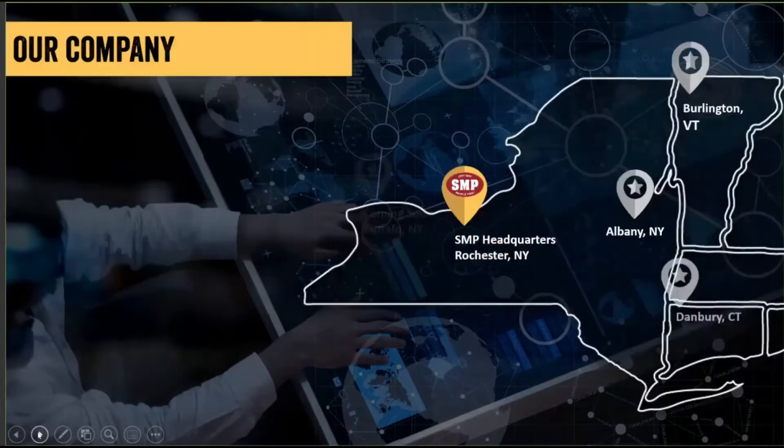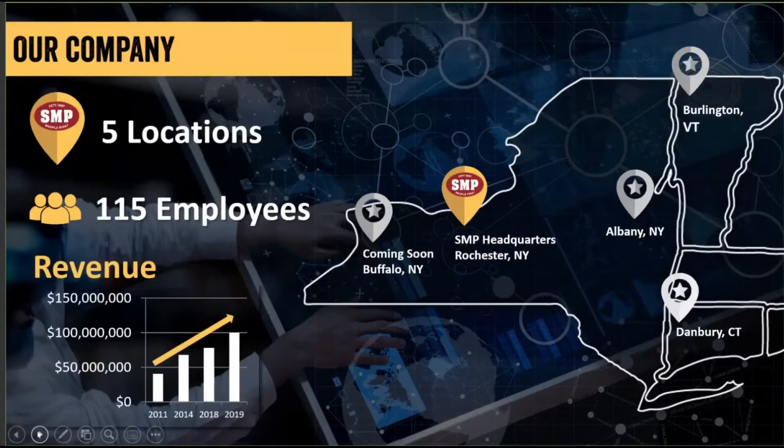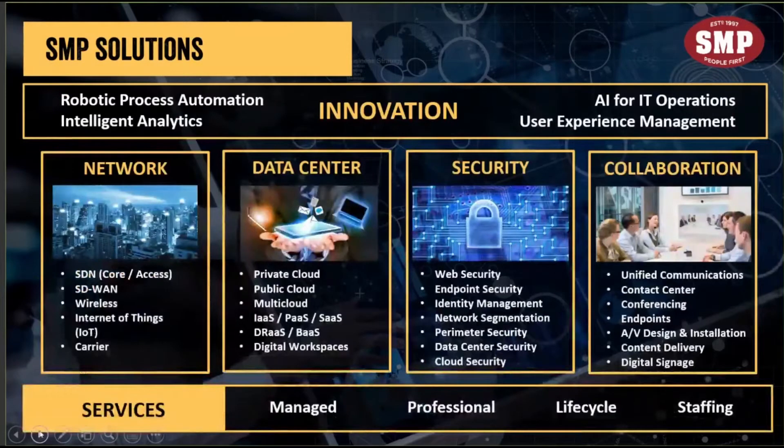But first, just quickly, I wanted to touch base on S&P for those not aware. Right now we're expanding quite a bit. We're very thankful to be opening a new office in Buffalo shortly. We have our headquarters in Rochester, New York, and offices in Burlington, Vermont, Albany, and Danbury, Connecticut — 115 employees. We're currently increasing and expanding, which is fantastic, especially in these times. We focus on four main pillars: network, data center, and collaboration. We bring a unique approach to security, and we also have an innovation group that specializes in creating custom automation, which is another differentiator for S&P.